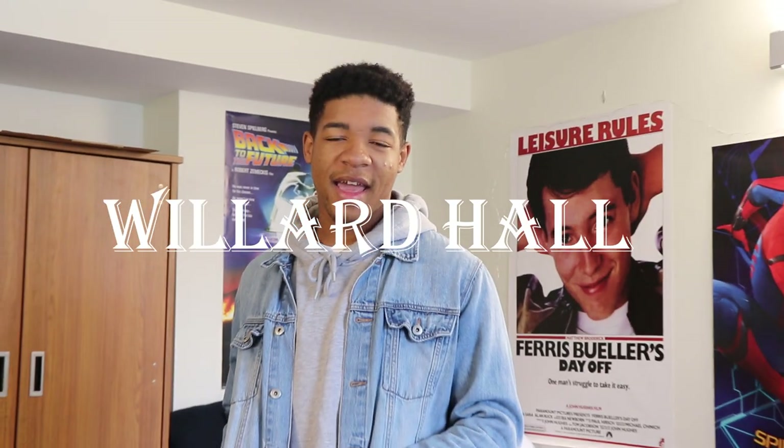Willard Hall, also known as Alpha Phi Willard or Fran's, is a pretty large southern dorm. But what does it have to offer to the Northwestern community? Let's find out.